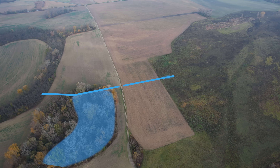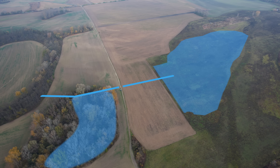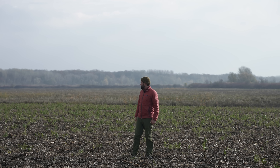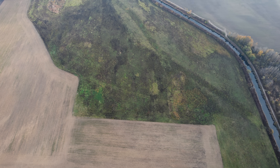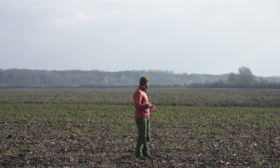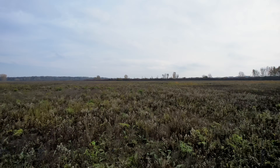From here our channel will continue towards the field, passing under this small road and finally opening up into this wide area. This is the field we're going to flood. It's quite strange because it's such a normal agricultural field, but it's really exciting to think that all of this is going to become a wetland.